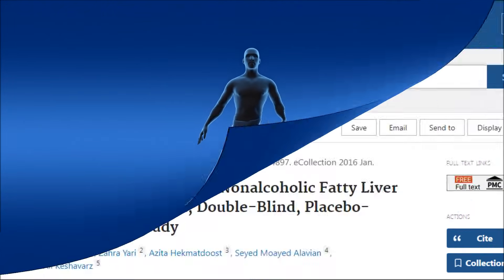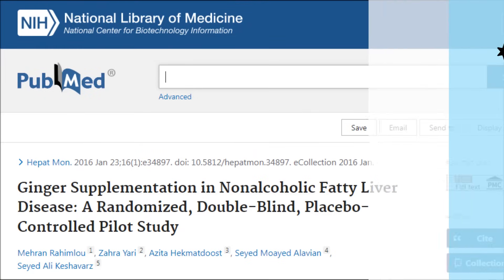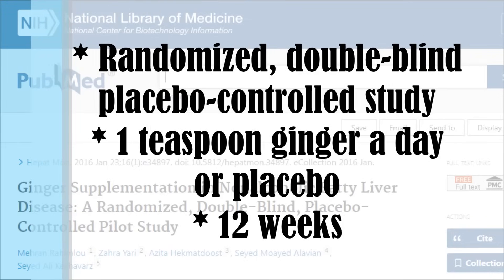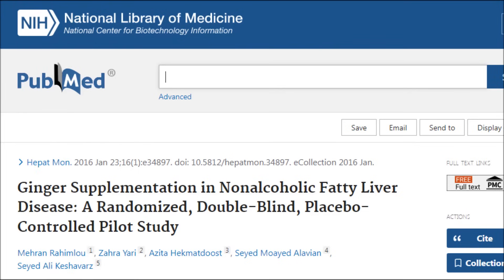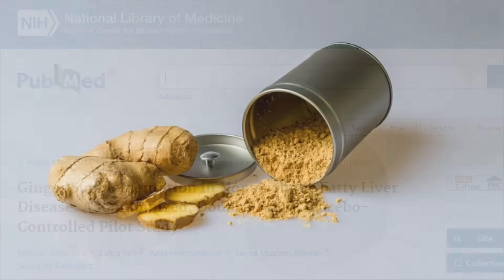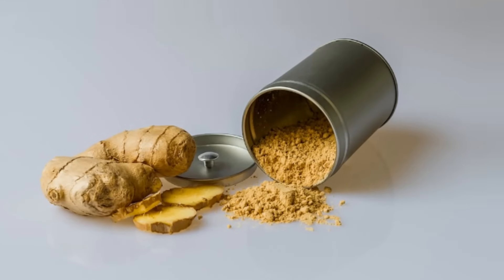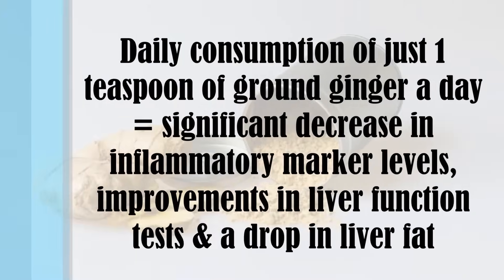This is a fascinating randomized double-blind placebo-controlled study where researchers gave participants a teaspoon of ginger a day or placebo for 12 weeks. Both groups were also told to limit dietary cholesterol intake, increase fiber, and get more exercise — so we would expect even the placebo group to improve. But here's where it gets interesting: the ginger group had really impressive results.